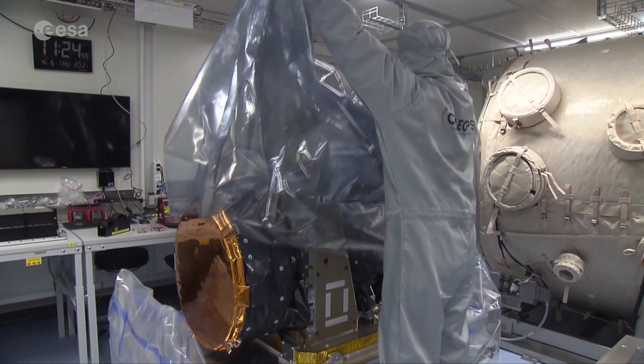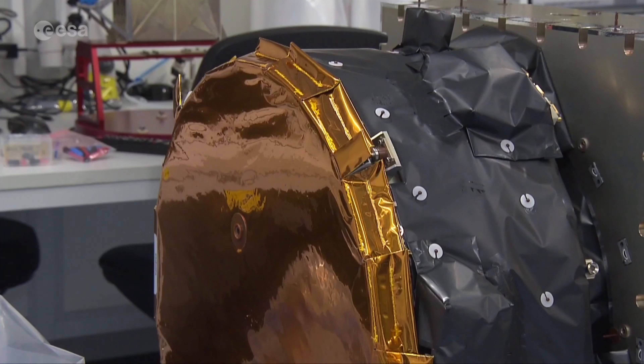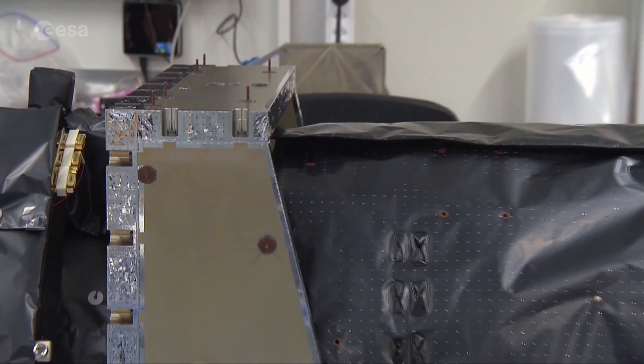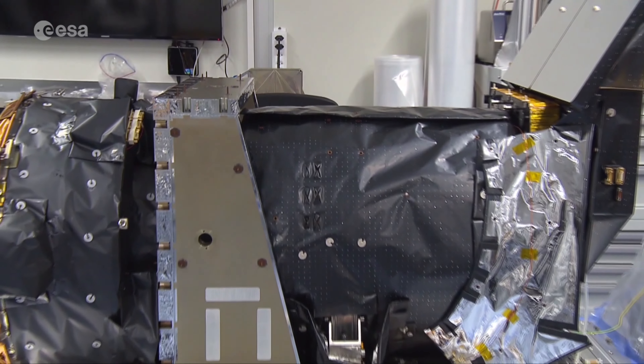CHEOPS is a small or S-class mission. It was developed by ESA in cooperation with Switzerland, within budget and in less than five years, and built by a consortium led by the University of Bern.